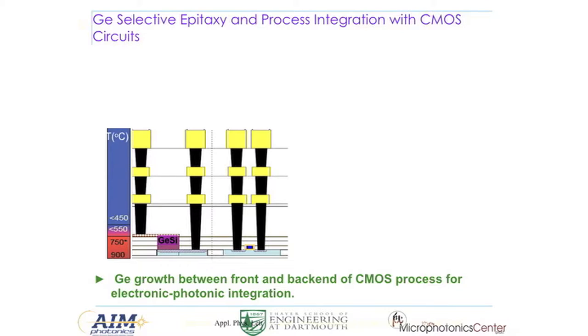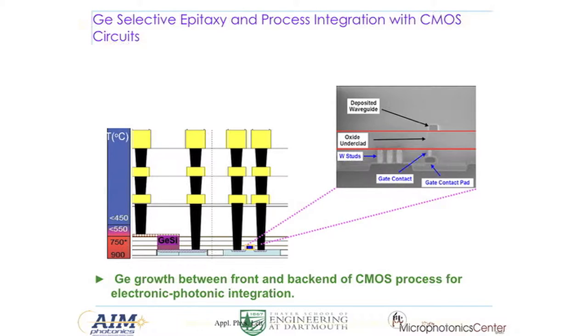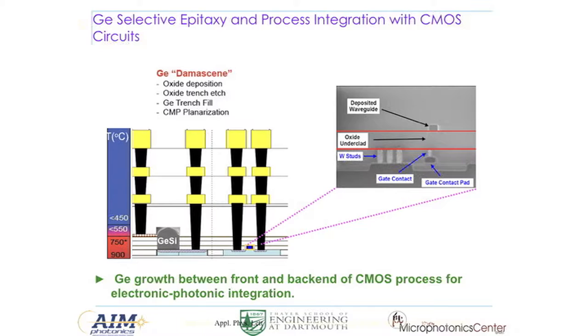In terms of processing integration, germanium epitaxy is typically grown between the front end of line and back end of line processing — basically after gate formation and before metallization. In many cases, we do selective growth, depositing germanium in a trench with CMOS transistors sitting on the side. This is work we did with BAE Systems. Because you have single-crystal material, you get nice facets — similar to what you see on diamonds. To get a rectangular cross-section for the germanium waveguide photodetector, you follow a damascene-like process and CMP the top off.